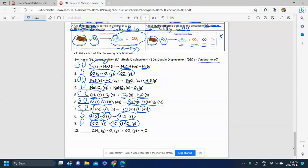Number ten: a hydrocarbon reacting with oxygen producing CO₂ and H₂O. We know it's combustion because we have a hydrocarbon reacting with oxygen. It's complete combustion because all we have is water and CO₂ — we don't have CO and C.